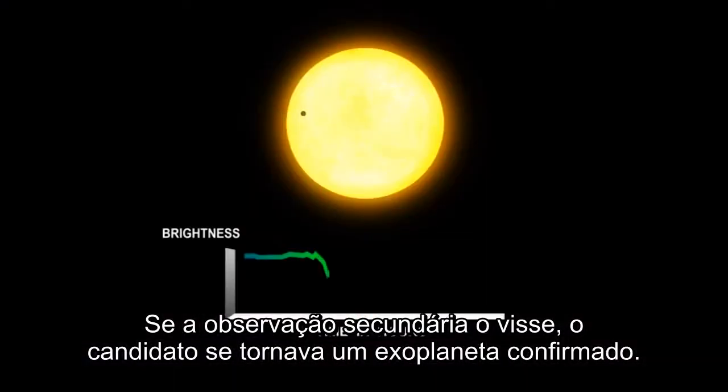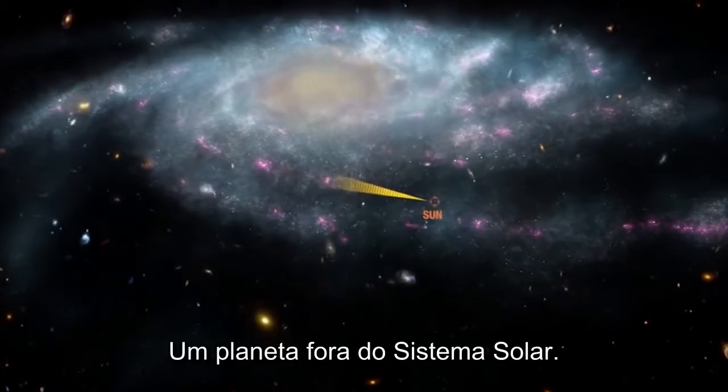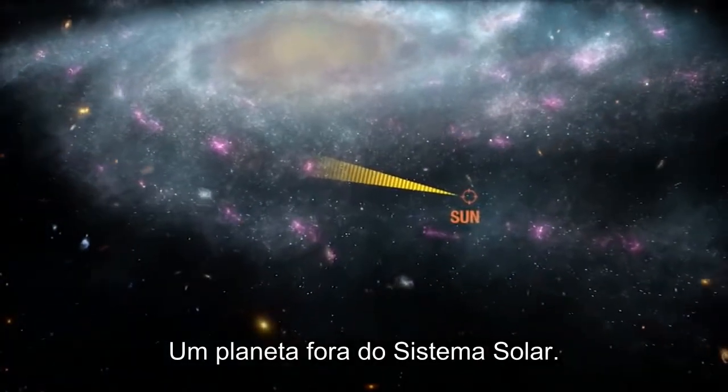If the secondary observations could see it, then the candidate became a confirmed exoplanet — a planet outside our solar system.